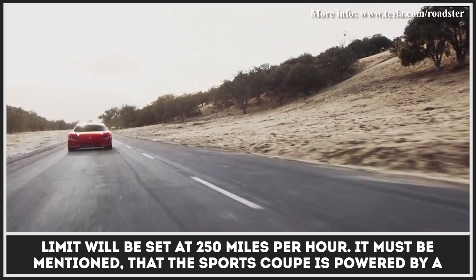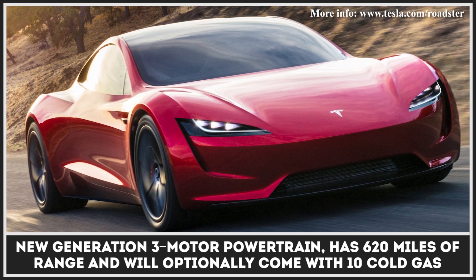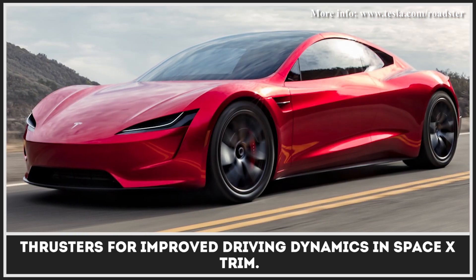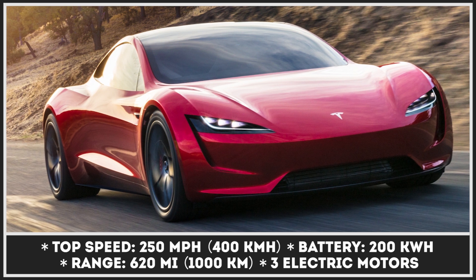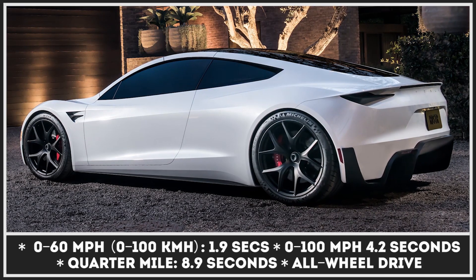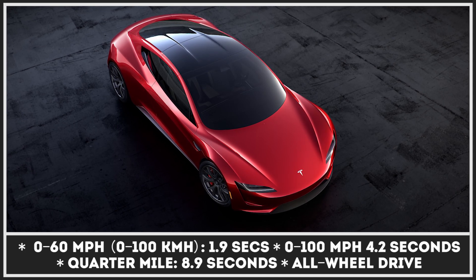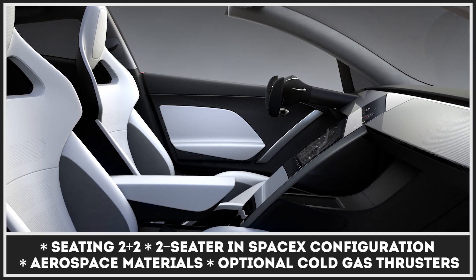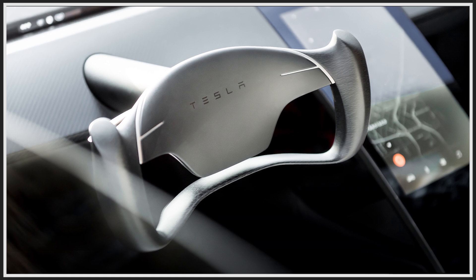It must be mentioned that the Sports Coupe is powered by a new-generation 3-motor powertrain, has 620 miles of range, and will optionally come with 10 cold gas thrusters for improved driving dynamics in SpaceX trim.